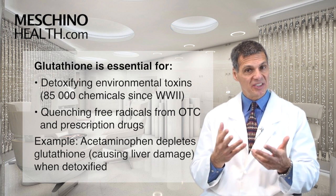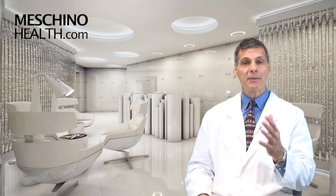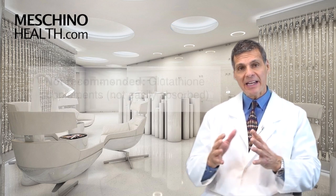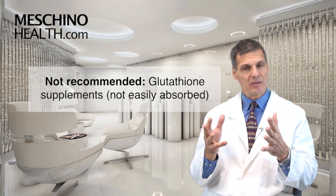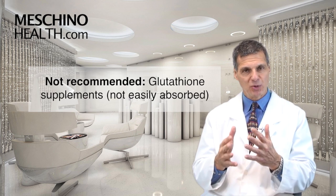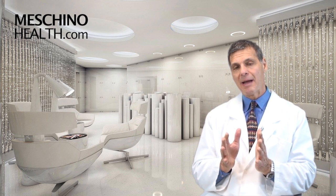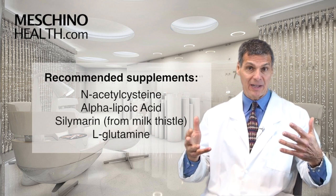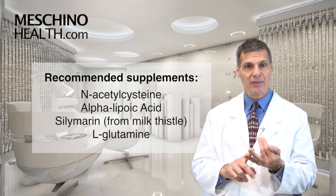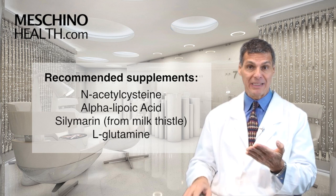So anyone taking acetaminophen needs to be getting glutathione on a regular basis. Taking a glutathione supplement doesn't actually increase your glutathione levels because you can't absorb glutathione very well from the gut into the bloodstream. It's far better to take a supplement that gives the body the building blocks to make glutathione, like N-acetylcysteine, alpha-lipoic acid, silymarin from milk thistle, and L-glutamine.